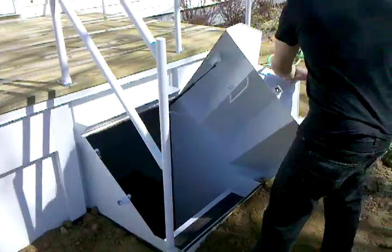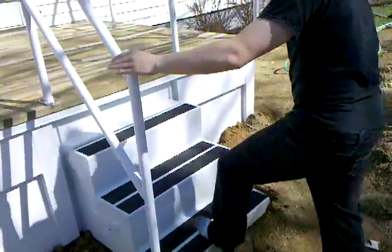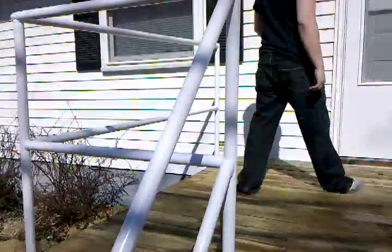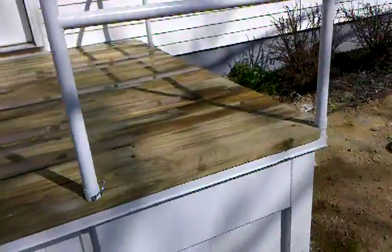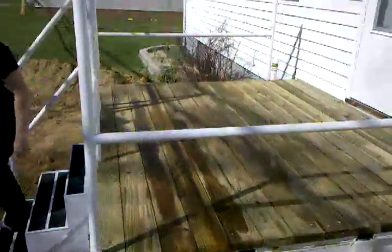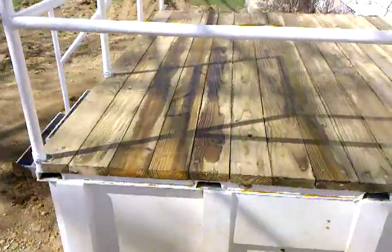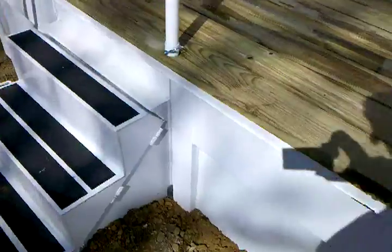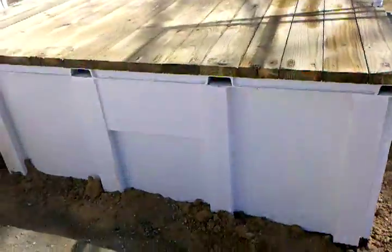You walk out, push the stairs shut, walk up the stairs onto your deck, and right into your house. That's our new 2010 porch pod unit. Thank you.